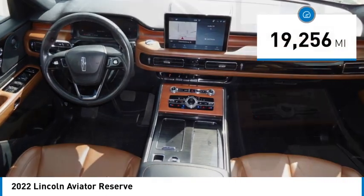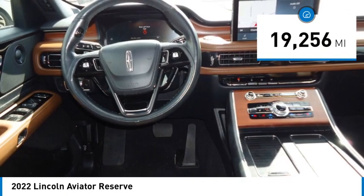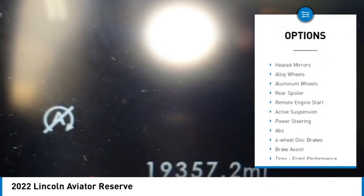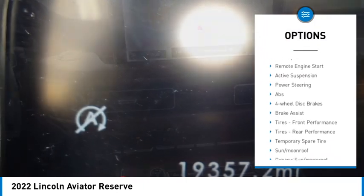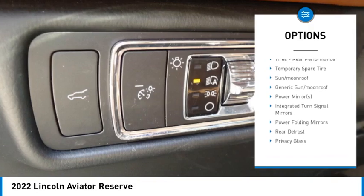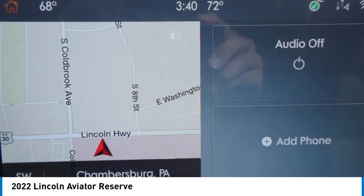This vehicle has less than 20,000 miles. Here are some of this vehicle's great options: rain-sensing wipers, turbocharged, panoramic roof, blind spot monitor, all-wheel drive, heated mirrors, alloy wheels, aluminum wheels, rear spoiler, and remote engine start.